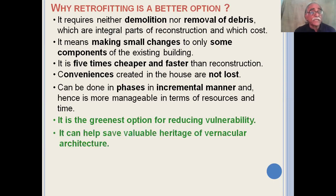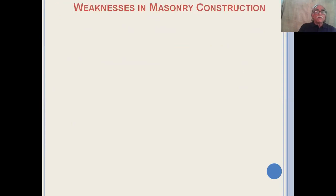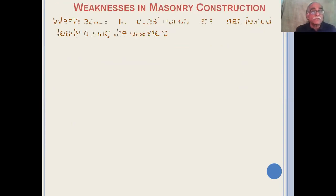Retrofitting can also save the valuable heritage of vernacular architecture, since people will not have to demolish their old buildings. And finally, it can ensure long-term safety against future hazards for the most number of people with the least amount of money and time, with minimum hardship.